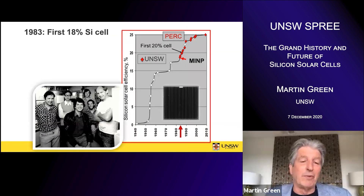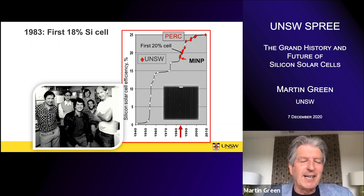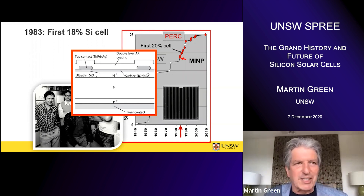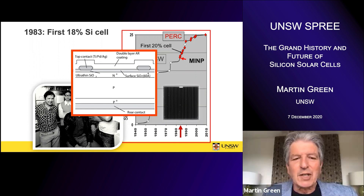That's when we started to get involved. We were working on improving the performance of cells and hit the jackpot in 1983 when we made our first 18% efficient cell. That's the small team responsible for this. Some of those people went on to play a major role in the development of the industry. What we did differently was realize the role that oxide passivation could play in improving cell performance — using it to fix up the top surface of the cell, increasing the voltage by reducing recombination along the top surface, and even sticking the oxide under the contact.